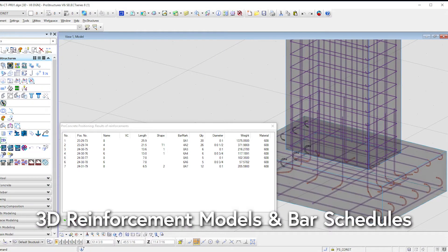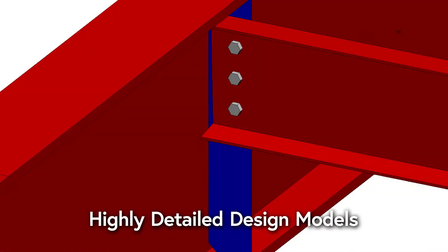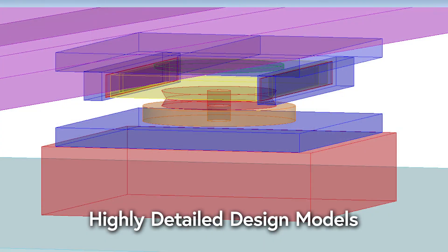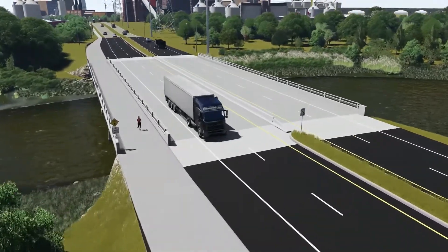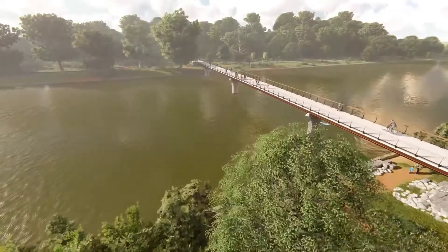We can create 3D reinforcement models and bar schedules. And we can even deliver our highly detailed design models to the fabricators and contractors to streamline the construction process. BRIM technology allows us to rapidly visualize our concepts as part of the design process. This is a tremendous added value for not only the client, but also the stakeholders and teaming partners.